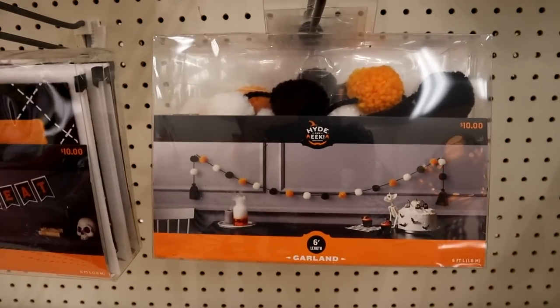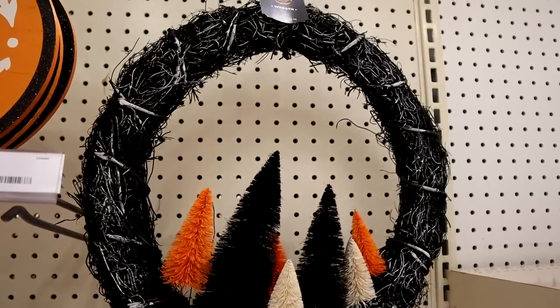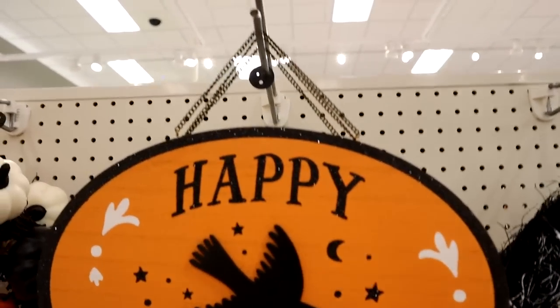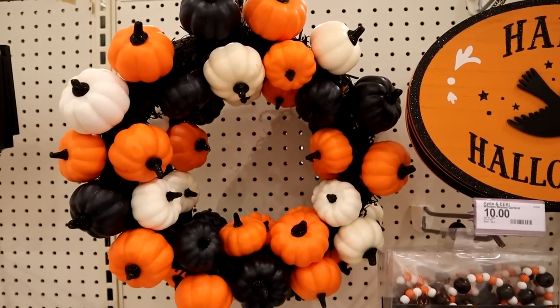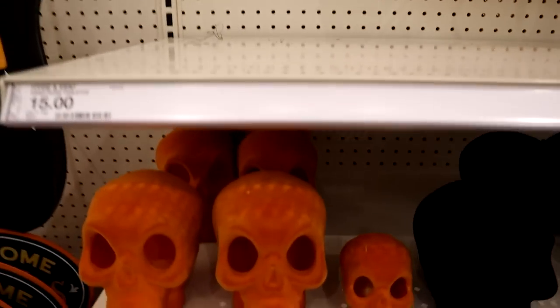And then they just had a bunch of their typical garland pieces and yard signs, different wreaths. We're seeing more and more bottle brush trees from different companies every year for Halloween and I love to see it — it's this retro influence that's really starting to seep into everybody's decor and I am living for it.